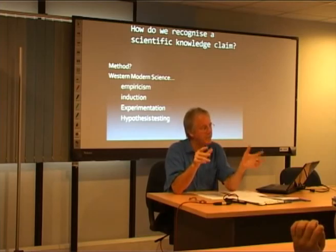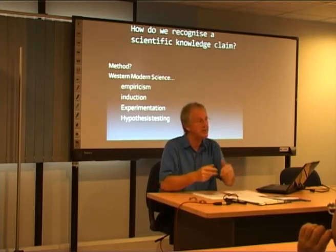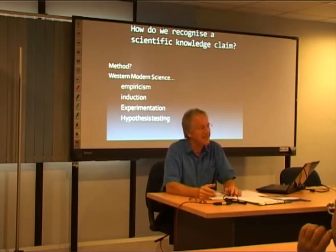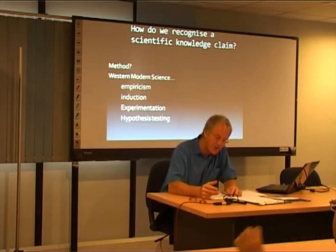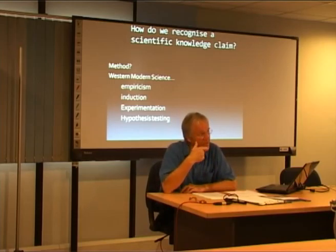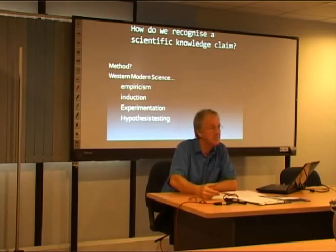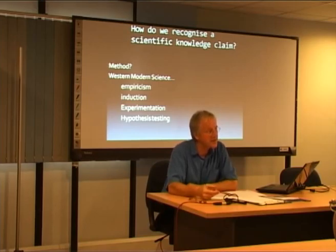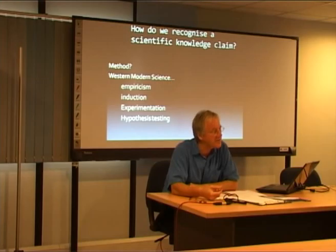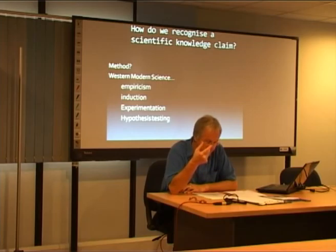That's all very obvious. That's what scientists do — everybody knows that. But it hasn't always been the case. It's only very recently been the case. In the ancient world of natural philosophy, knowledge wasn't obtained by empiricism and through induction, through inductive logic applied to a body of evidence. It wasn't practised in that way at all.